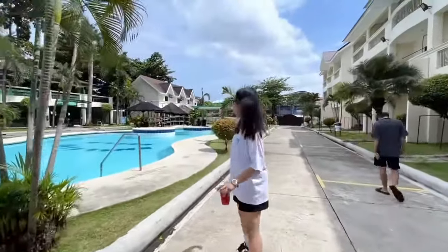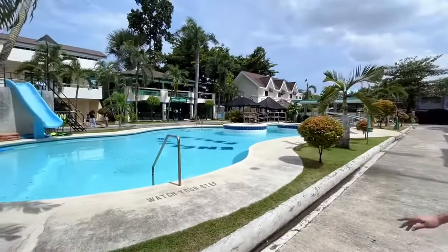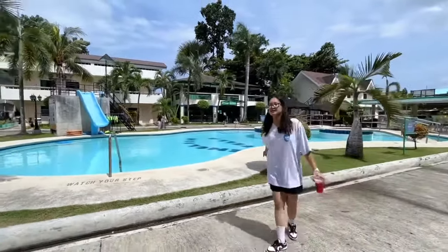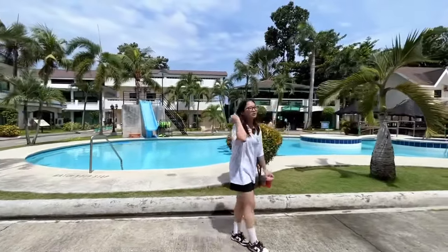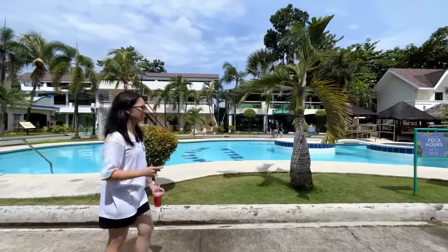Here we have a pool. It's maybe a big one, but the depth is not really deep because most students here are younger ones — maybe ranging from 6 to 16, I guess. This is the end of our vlog today. Thank you for listening and see you in Stella.